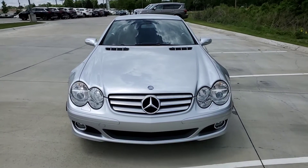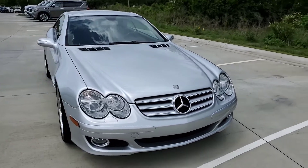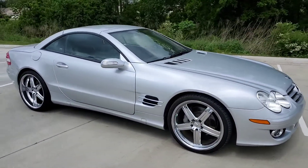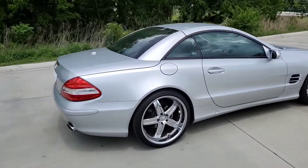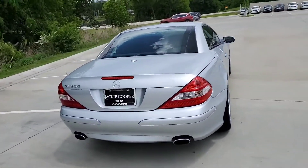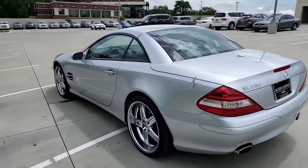Hello, this is Steve Dahl over here at Jackie Cooper Infinity. Wanted to give you a quick tour of this Mercedes SL 550 convertible coupe. It is a great looking vehicle, unmistakable in its lines. Quick tour all the way around to let you see it.